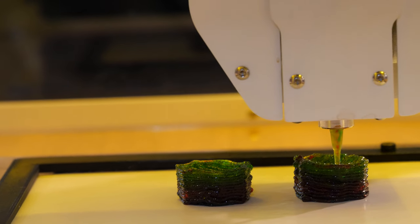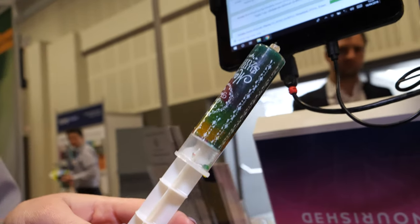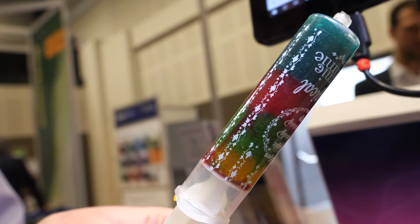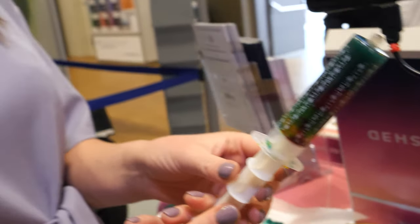So we have these cartridges which contain the ingredients, and then the 3D printer deposits them in layers. Is this the future of food? I think so — hopefully, yes.